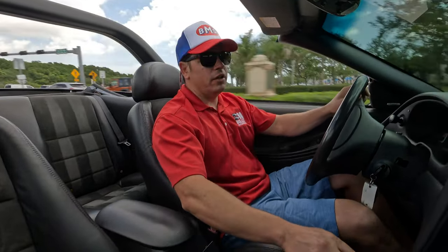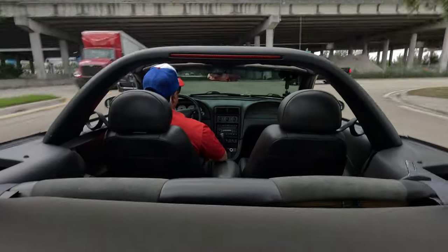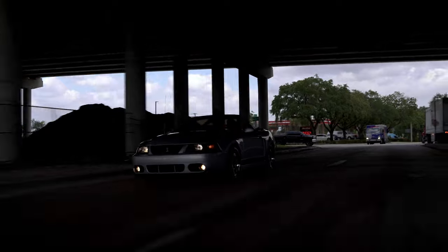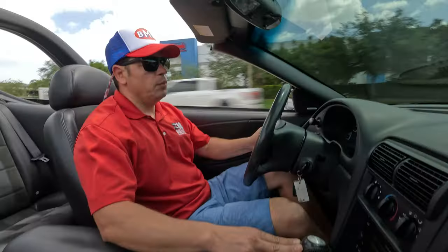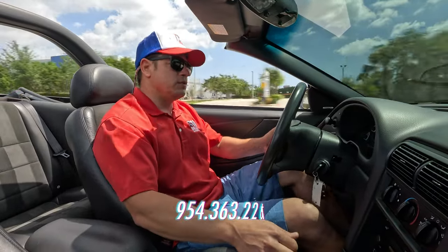We're going to take a right here and go over the bumps so you can see how the suspension reacts. Turn signals are operating. Very drivable car, 51,000 miles — I would call that low mileage for something like this. You can drive it, not worry about it. Paint is very nice. Wheels are in excellent condition. Tires are great. We'll do the bumps in third gear. If you guys have any questions, give us a call: 954-363-2261.